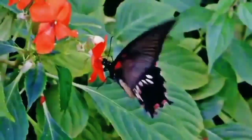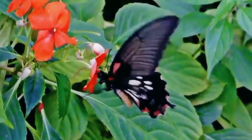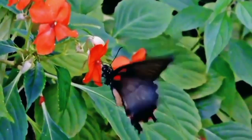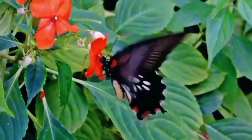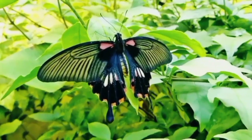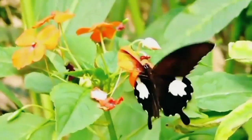Some, like the North American monarch, travel an average of 2,500 miles. Fact number five: ever wondered what butterflies eat? They have a preference for nectar, but some species have a more varied diet including pollen, rotting fruit, and even dung.